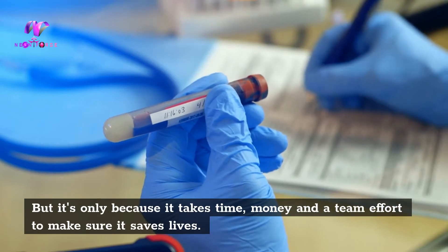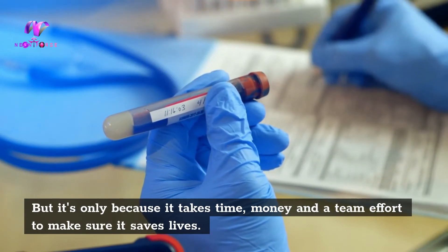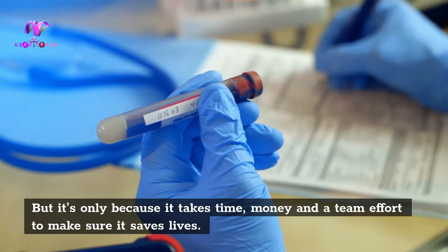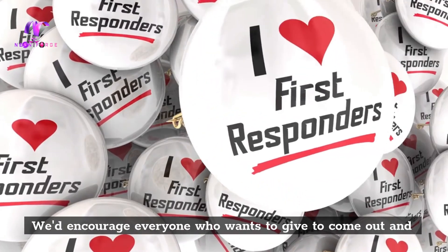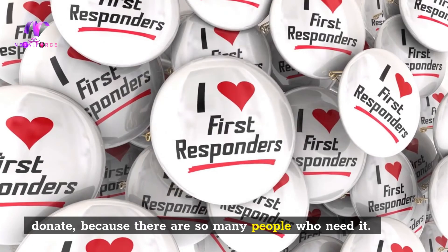That's why patients are being charged for the blood in most cases — but it's only because it takes time, money, and a team effort to make sure it saves lives. We encourage everyone who wants to give to come out and donate, because there are so many people who need it.